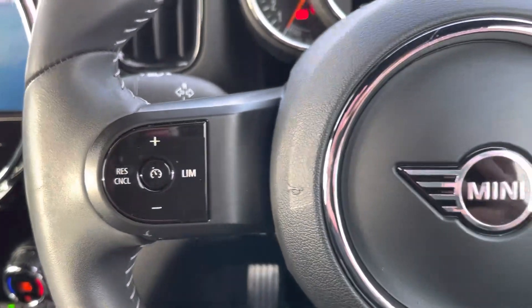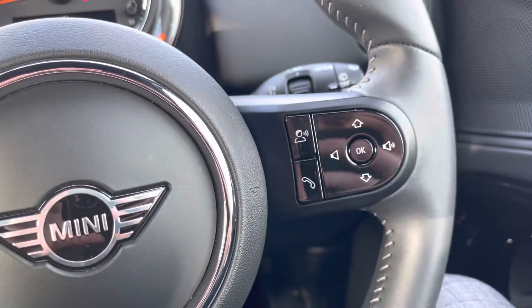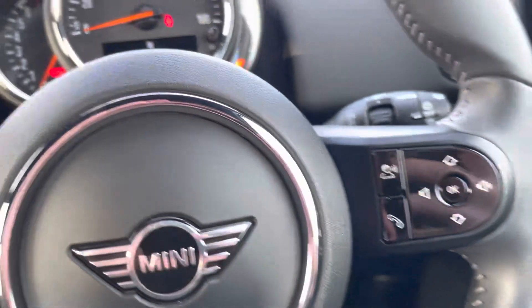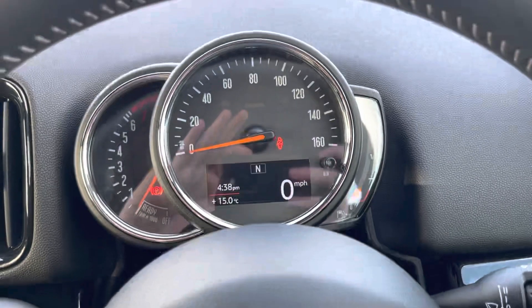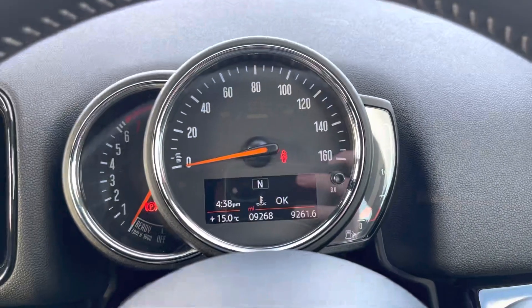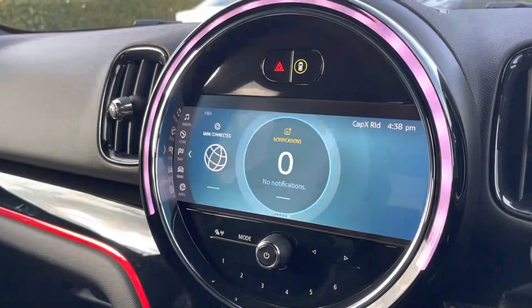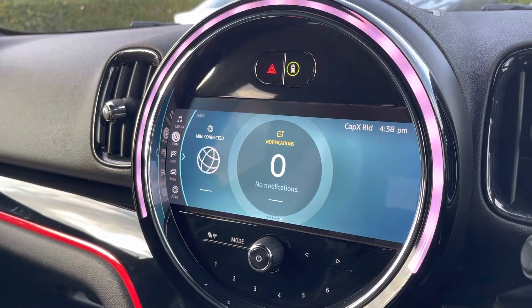The steering wheel has controls both on the left and on the right so you don't have to move your hands too far to make changes, and you've also got cruise control. Moving up, you've got your dials with a little digital display giving you a lot of different trip information like your miles per gallon. Here's your main multimedia screen.